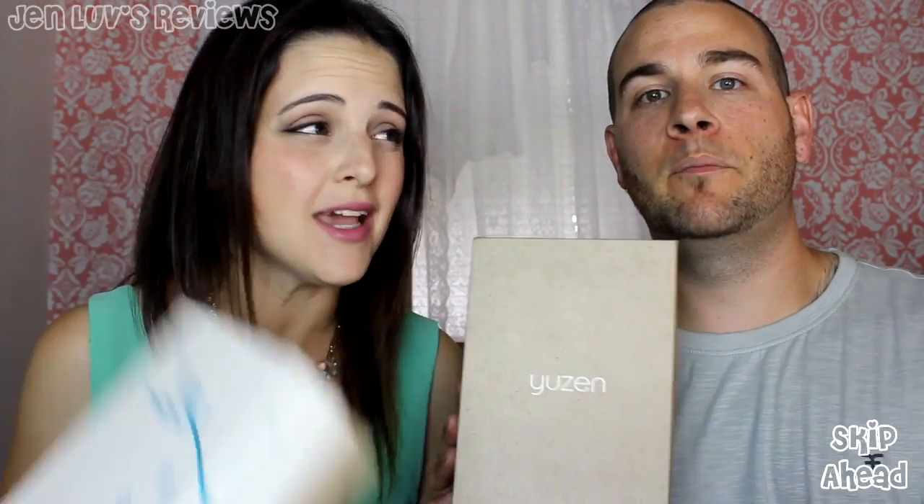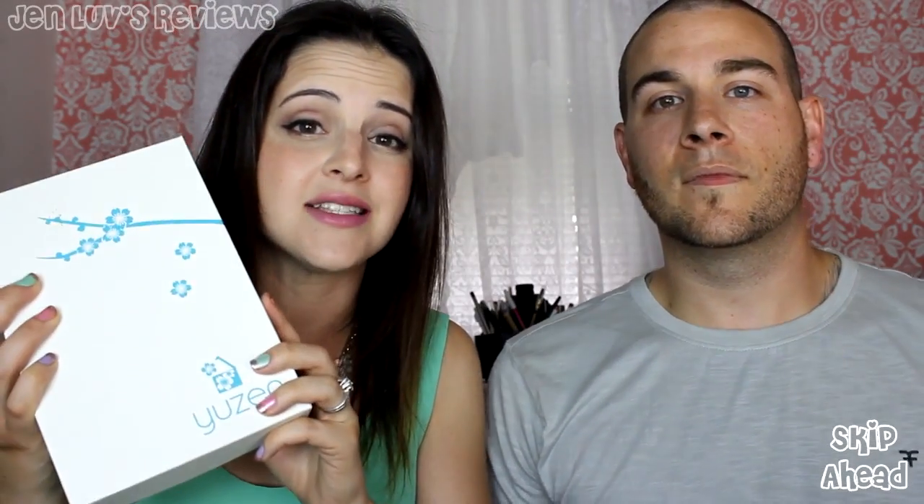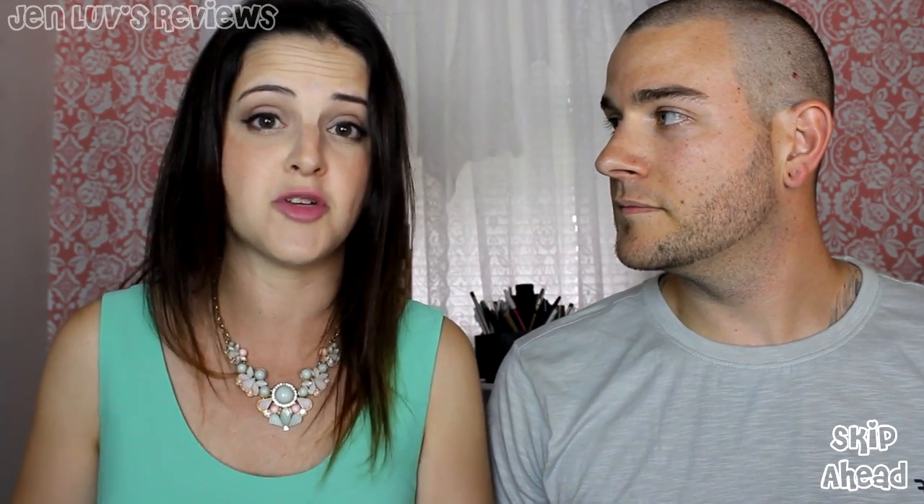Hello my friends! Welcome to my second Yuzen box opening, but I have brought my husband with me because Yuzen has sent us not only their subscription box but also their men's box, which I think is super cool. That was really nice of them. So John is going to be joining me.